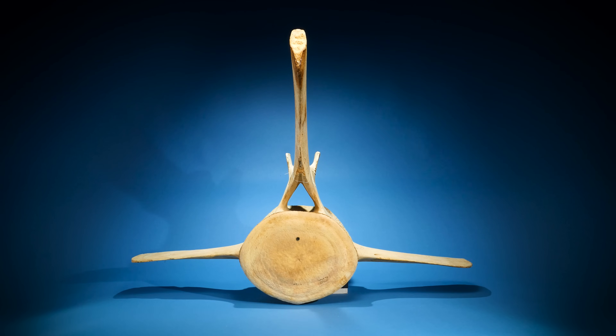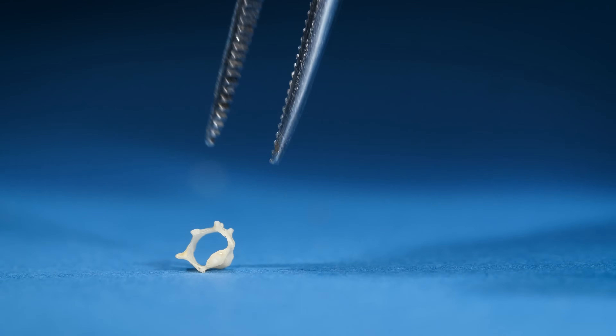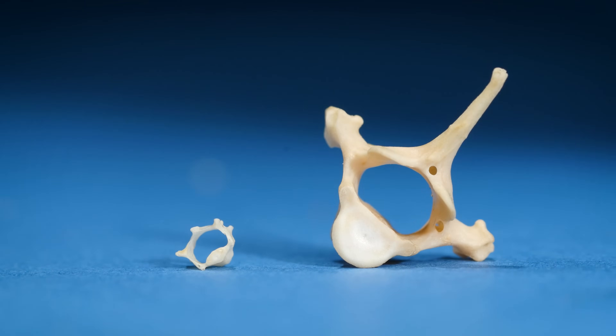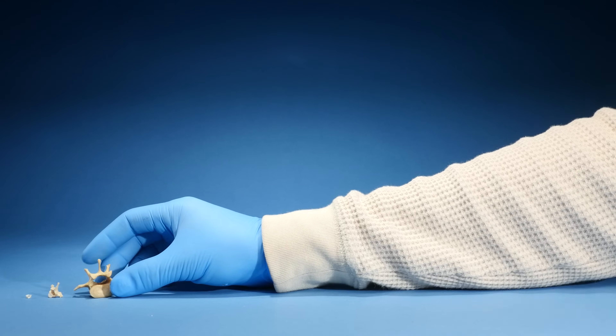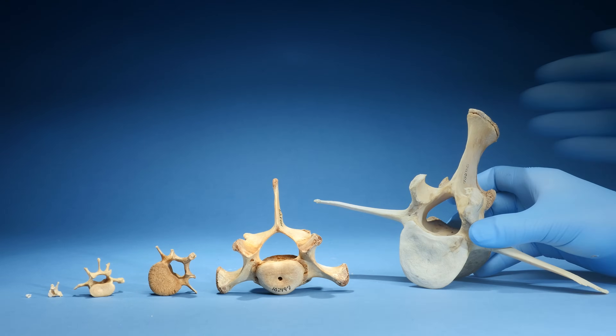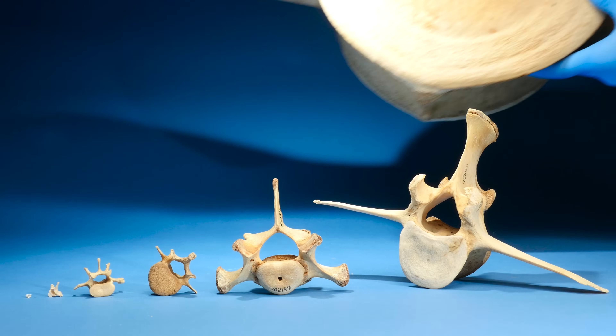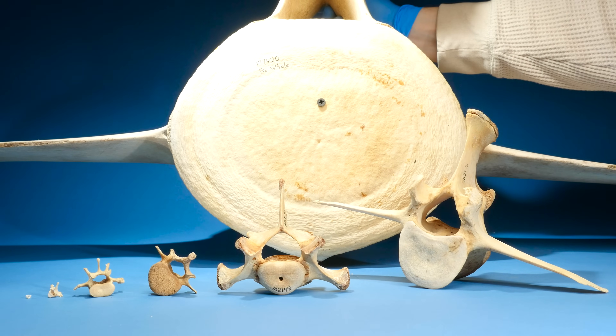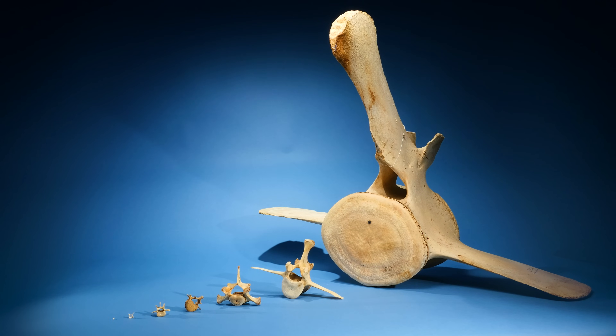Everything on whales is massive, like this vertebra. To understand how big this is, let's get a reference. We'll start with a mouse vertebra, then here's one from a squirrel, now a vertebra from a raccoon, chimpanzee, bear, giraffe, and finally a fin whale. It's a lot bigger, but pretty much looks just like the rest.